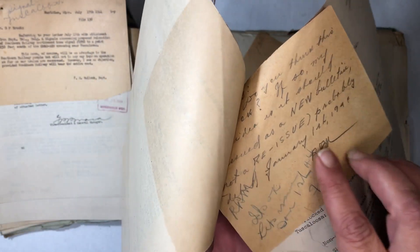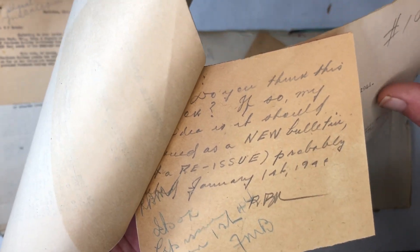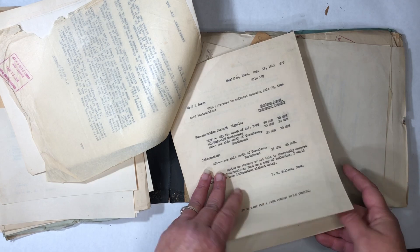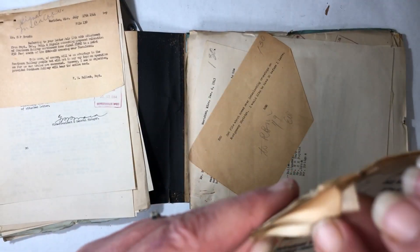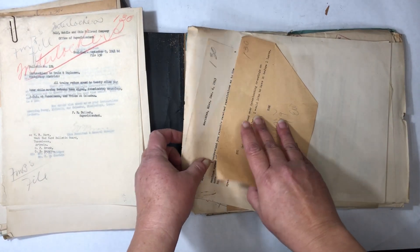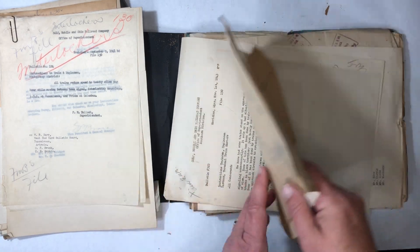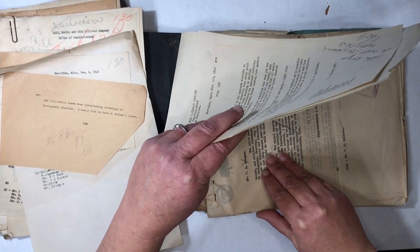It's a bulletin that went out. This is different paper — oh, this is nice. There's a little handwritten note, like we would use a sticky note these days, except not sticky. And it's dated 1944. All of this section had to do with this bulletin that went out about speed restrictions. Old rusty paper clip. Old rusty staples.